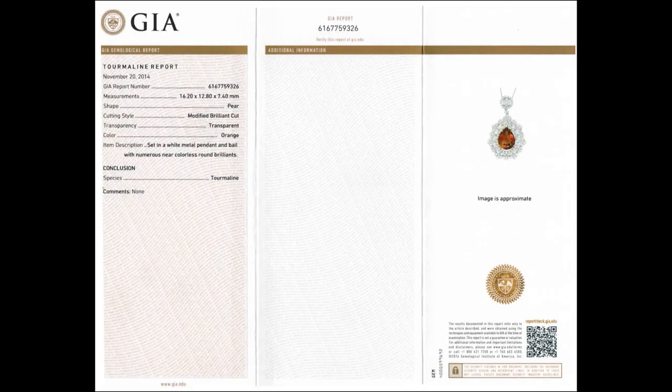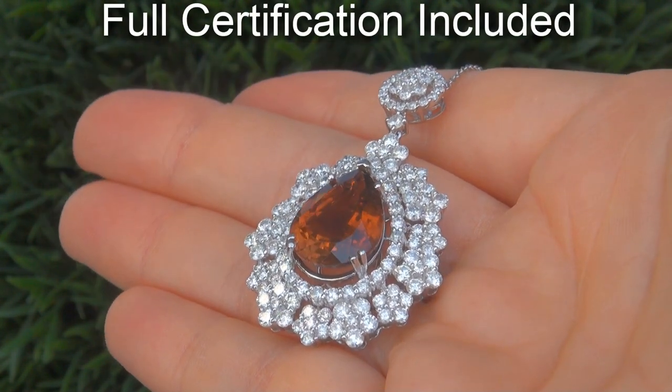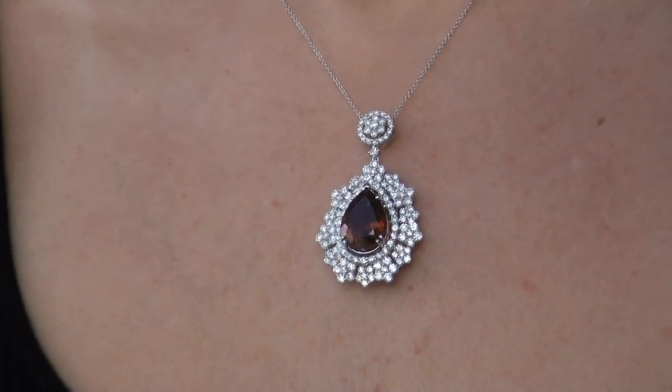Included with the item are both the GIA certification and a Certified Jewelry certification that documents the authenticity, quality, and characteristics. At the request of our consignor, the immaculate showroom beauty must be sold immediately.